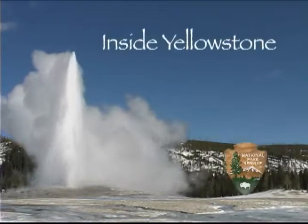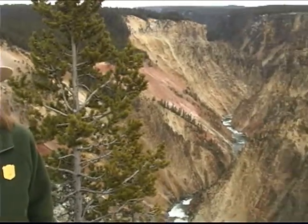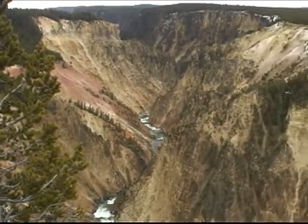You're watching Inside Yellowstone. At the Grand Canyon of the Yellowstone, visitors are awed by the beauty of erosion. The Yellowstone River has carved a canyon twenty miles long, and it plunges over two waterfalls in the first mile.